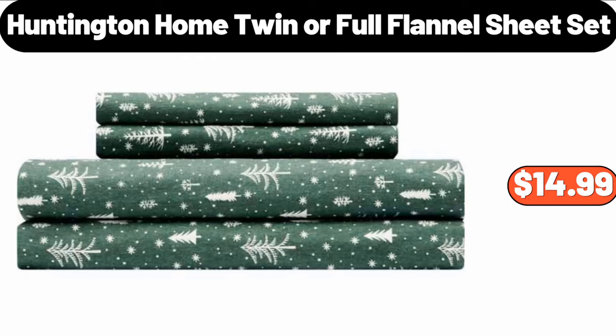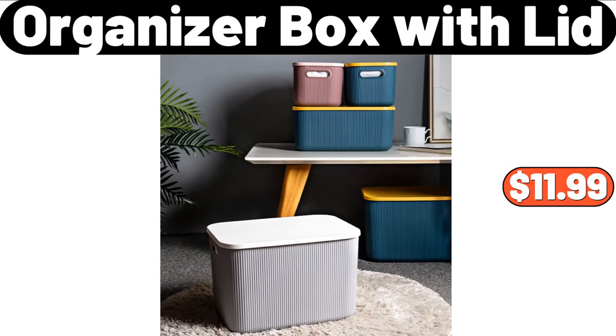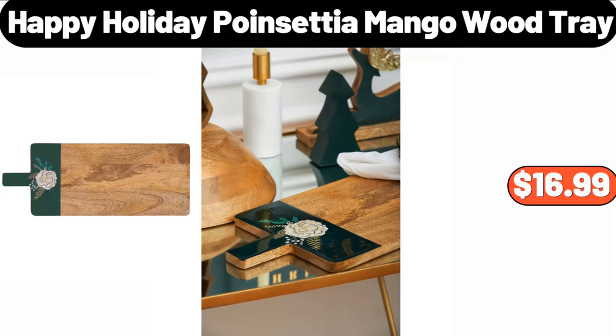Huntington Home Twin or Full Flannel Sheet Set, $14.99. Organizer Box with Lid, $11.99. Happy Holiday Poinsettia Mango Wood Tray, $16.99.